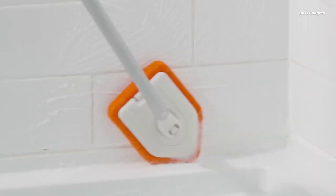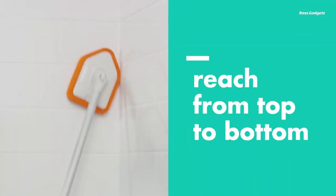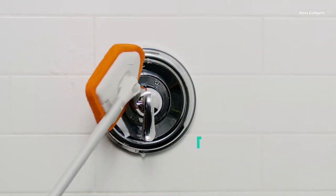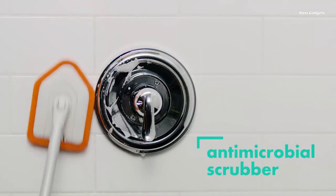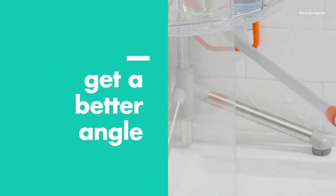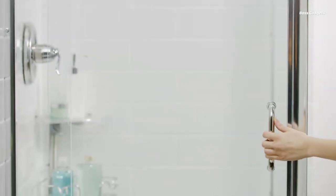The OXO GoodGrips Extendable Shower Scrubber is a game-changing cleaning tool that makes it easy to tackle even the most hard-to-reach areas in the bathroom. With its unique angular design and extendable reach, this scrubber allows you to effortlessly clean tubs, tiles, glass, and floors, including those pesky corners and grout lines that often get neglected.